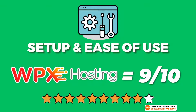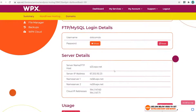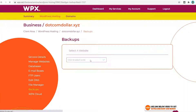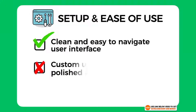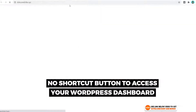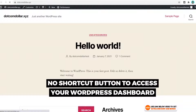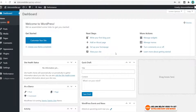Overall I would score WPX hosting a 9 out of 10 for setup and ease of use. I think all users, especially beginners, would love how clean their user interface is and how simple it is to navigate. WPX kept it very minimal so it's easy to find everything you need. I did take one mark off as their custom UI isn't as polished as competitors — for example, there's no shortcut button to auto log in to your WordPress dashboard — but this is a minor issue most people probably won't notice.